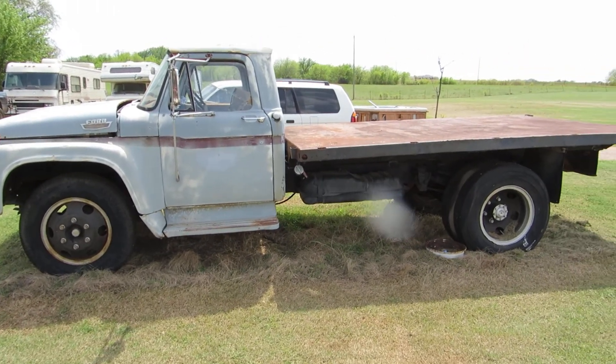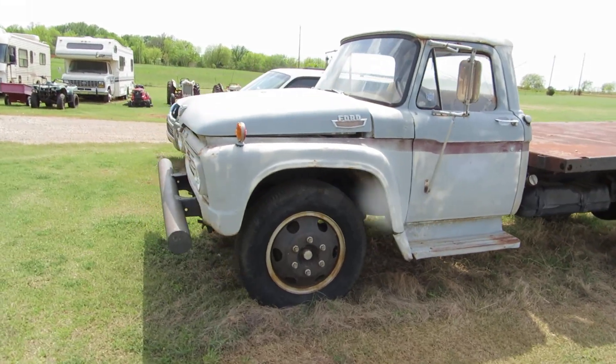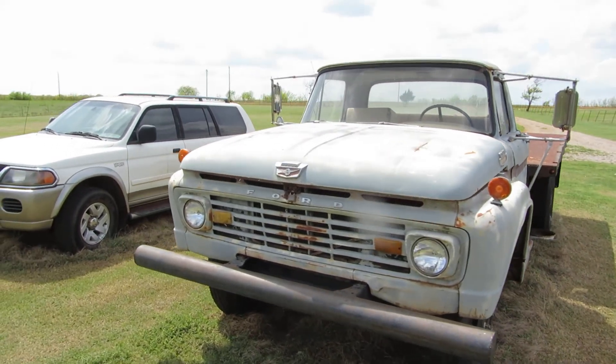We're going to start with the cars. This is a flatbed Ford — really pretty cool. This house is on a big farm so they have a lot of farm equipment and a lot of stuff.